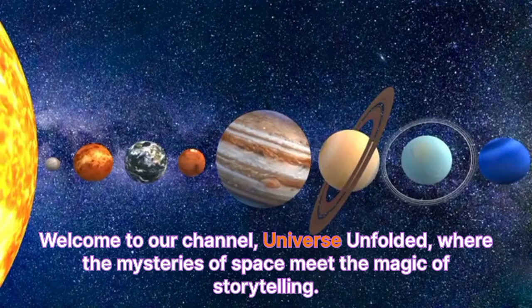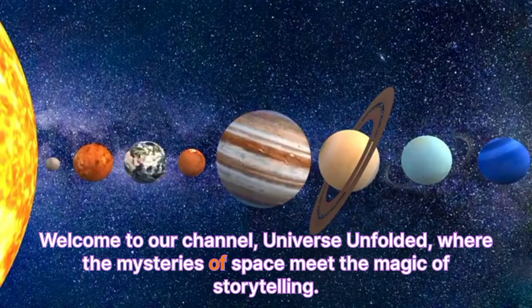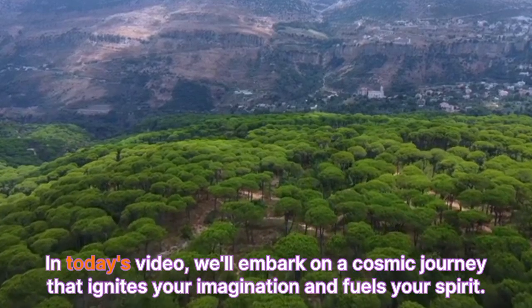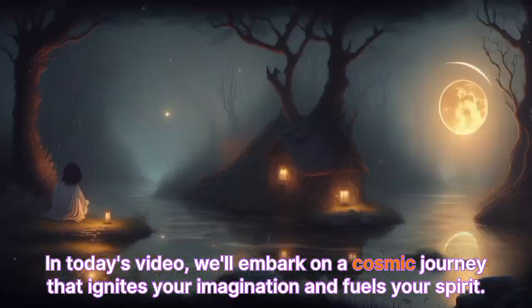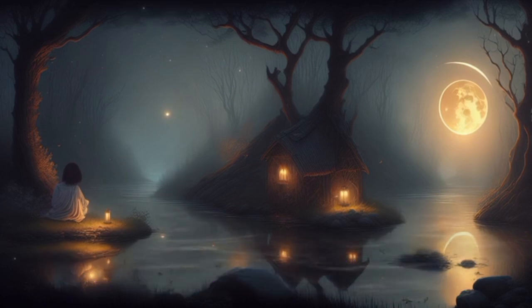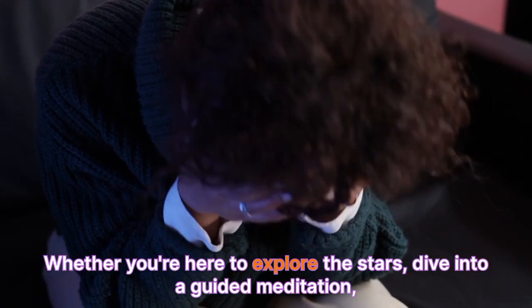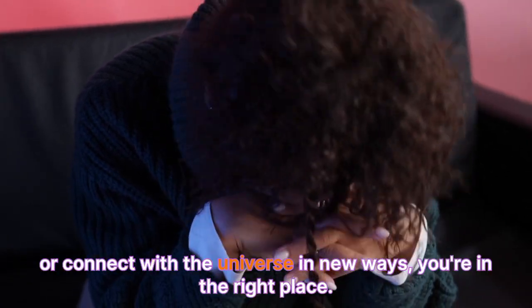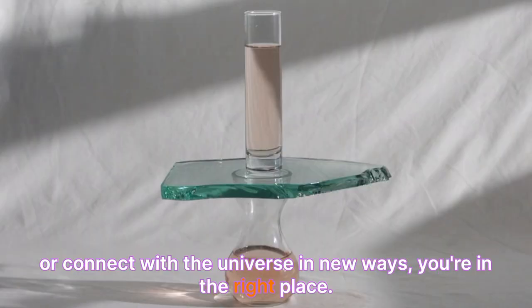Welcome to our channel, Universe Unfolded, where the mysteries of space meet the magic of storytelling. In today's video, we'll embark on a cosmic journey that ignites your imagination and fuels your spirit. Whether you're here to explore the stars, dive into a guided meditation, or connect with the universe in new ways, you're in the right place.